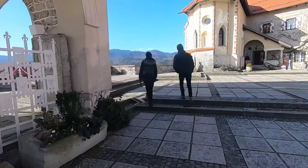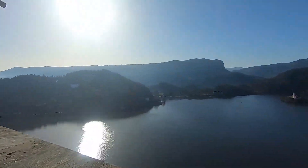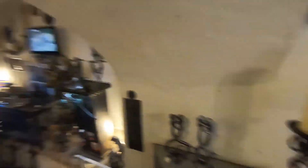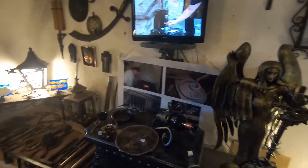Then we went to Bled Castle, which also has a really awesome view. Inside you can visit things like the blacksmith shop, and the guy running it is really interesting — he has a lot of things to say and to teach.